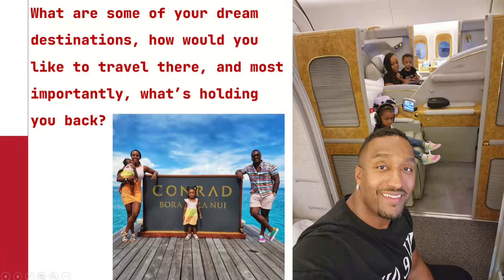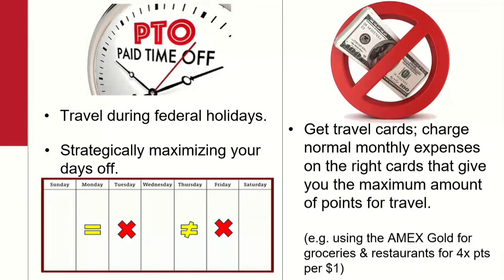What are some of your dream destinations that you want to go to? How would you like to travel there — economy or first and business class? And most importantly, what's holding you back? A lot of people think kids will hold them back, but as you can see, once we started having kids we're still flying first class on Emirates and we've been to Conrad Bora Bora with both our daughters. What most people say holds them back is PTO — vacation days — and pretty much no money. It's not always kids; it's 'I don't have the time or the money.'